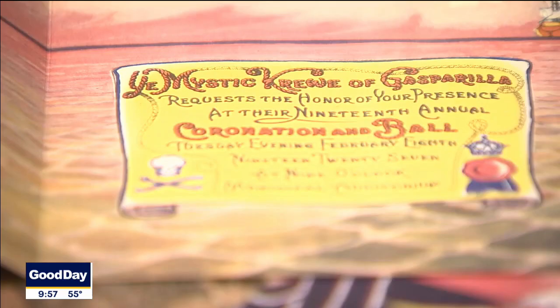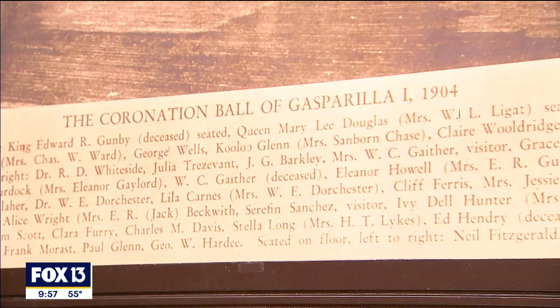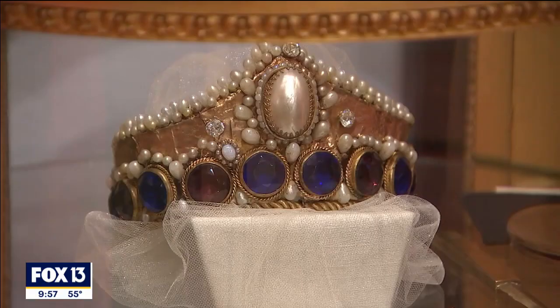While you're here in the exhibit, you're going to see photographs from the very first Gasparilla coronation celebration, which took place in this building, which was the Tampa Bay Hotel at the time. We also have the first queen's crown from 1904, gowns from the 1920s, invitations, paper materials, scepters, pictures, pirate costumes — everything you can imagine.